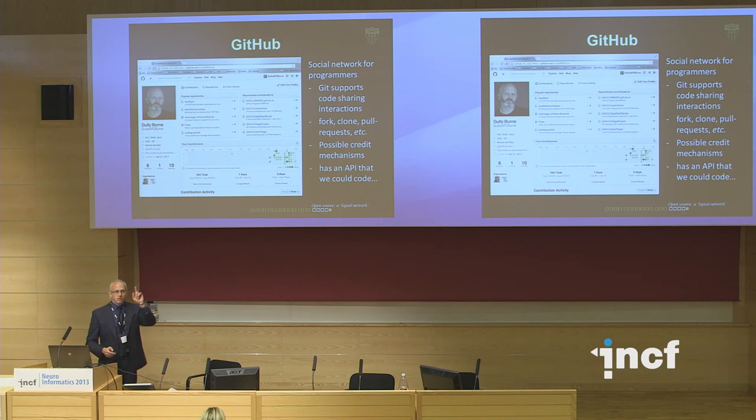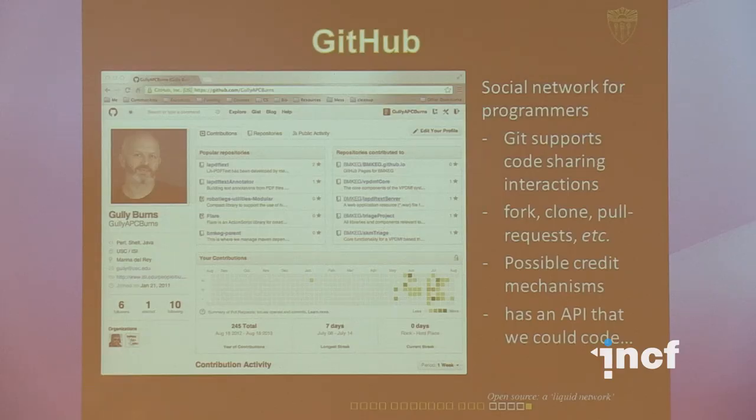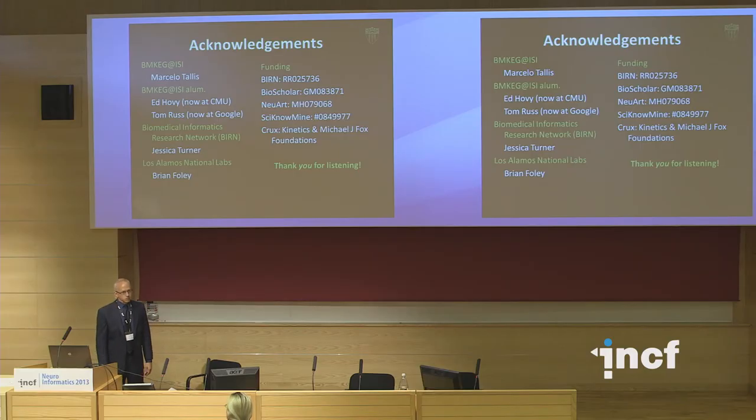Thank you for your attention. This is my profile on GitHub — I think this is the liquid network, the place where we can integrate and work together, be innovative, and create tools and systems that really transform the subject. I would really like to interact with people in this medium in a way that we can just easily get things done practically. Software, GitHub, and open source is the way we do that. Thanks to my collaborators and to the funding that made this work possible.